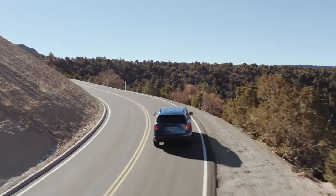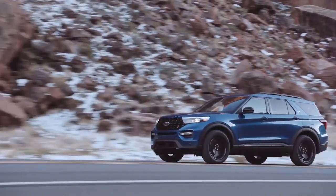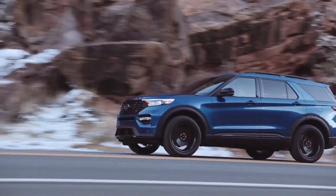The all-new Ford Explorer has been completely redesigned, inside, outside, and under the hood.